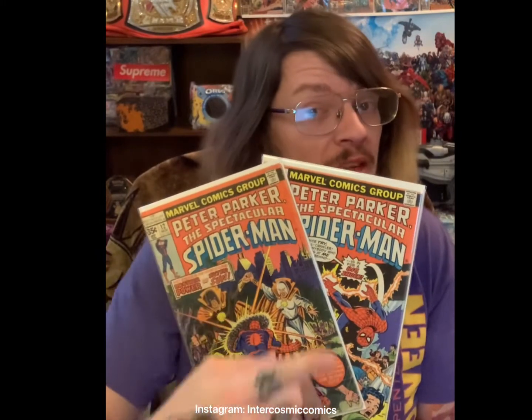Spectacular Spider-Man 12 and 13 — first cameo and first appearance of the Razorback. Spectacular Spider-Man 87 — Peter Parker reveals to Black Cat that he is Spider-Man. Spectacular Spider-Man 90 — the second appearance of the black Spider-suit. Spectacular Spider-Man 91 — first appearance of the Answer. Spectacular Spider-Man 200 — death of the Green Goblin, a.k.a. Harry Osborn. Spectacular Spider-Man 176 — first appearance of Corona.